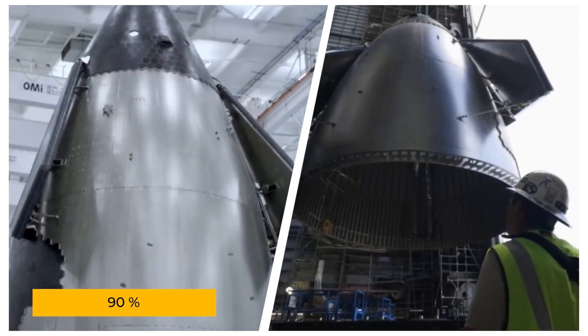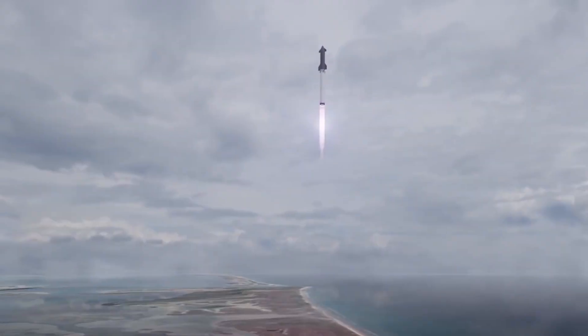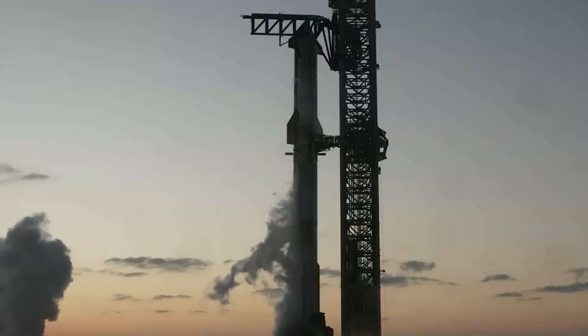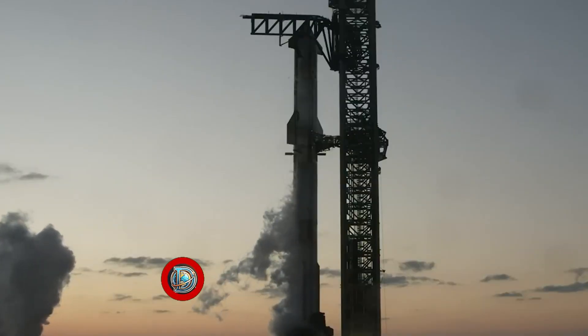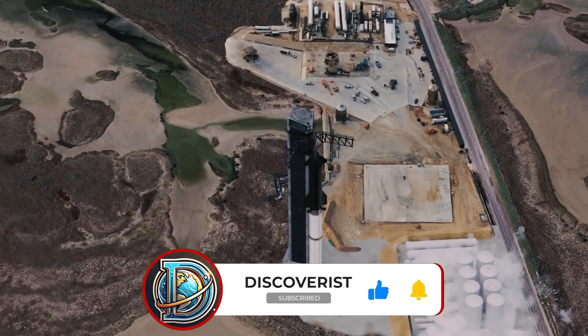With an estimated 90% similarity to SpaceX's design, this isn't just flattery — it's a bold move sending shockwaves through the space industry. But what does this copycat approach really mean for the future of space exploration? And more importantly, what risks are we overlooking in this high-stakes game of technological one-upmanship?